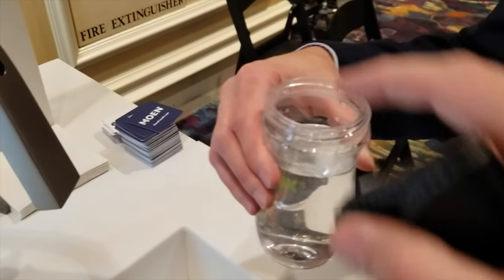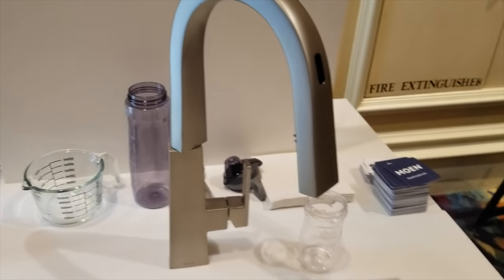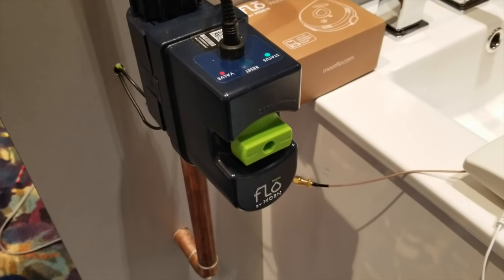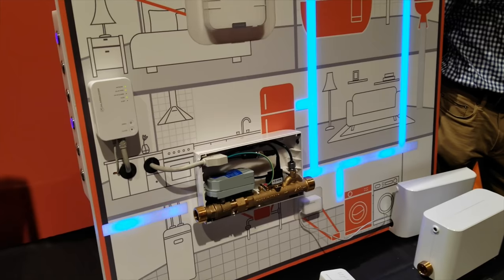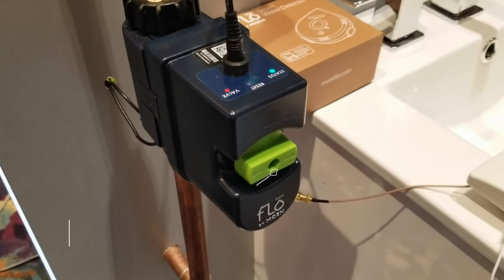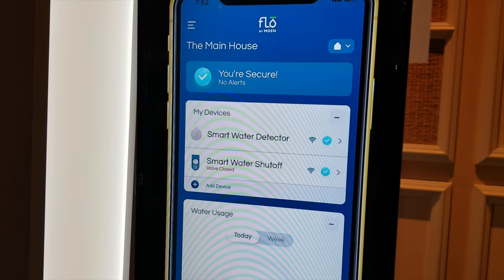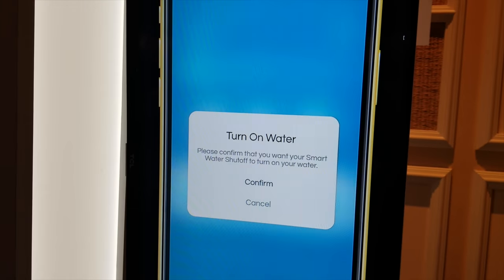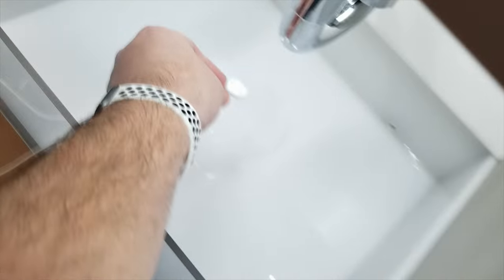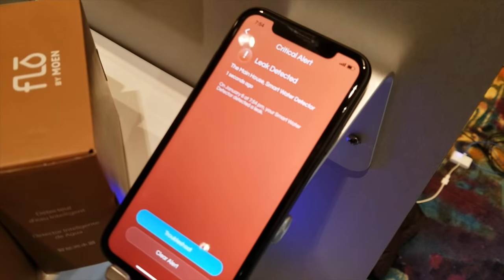The U by Moen technology will be available on a huge range of Moen faucets to suit your style and budget. Talking about water, I also saw a lot of water detection systems and shutoff valves at CES, including the Flow by Moen — right next to this faucet — and I have to tell you, this thing looks awesome and I definitely want it in my house. It is a little pricey and requires a professional plumber to install, but they mentioned many insurance companies are now giving discounts to homeowners who have a smart home shutoff valve.